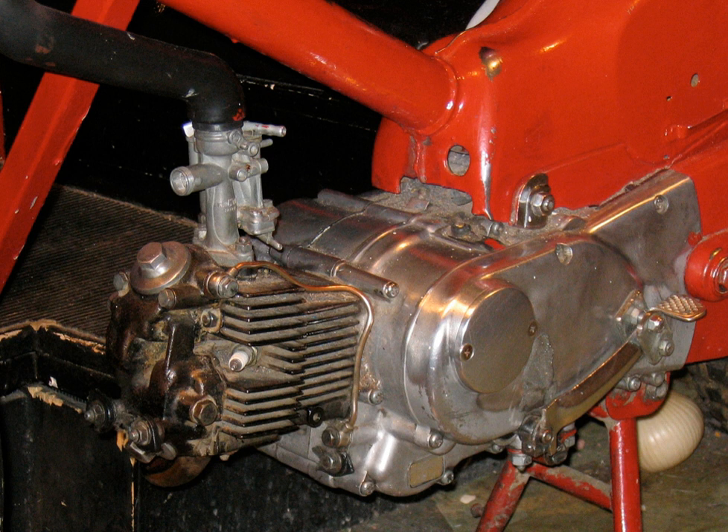No major motorcycle manufacturer has used eight or more cylinders, although Honda made the V8 oval-piston NR750 road bike and NR500 GP bike, having eight connecting rods. Morbidelli has shown two V8 prototype road bikes that were not produced.